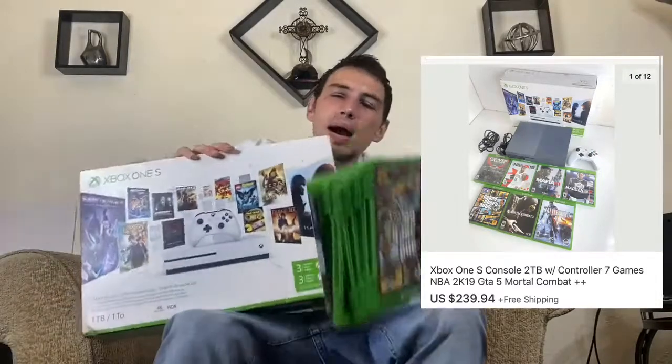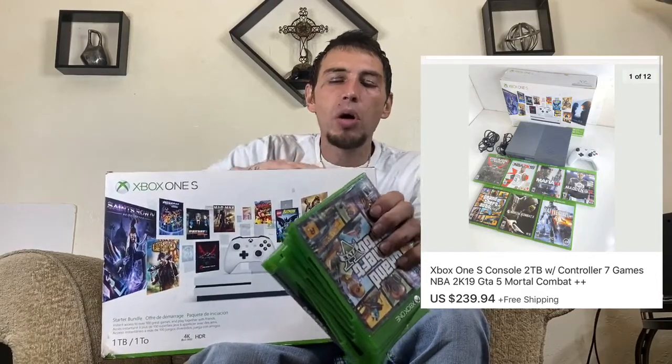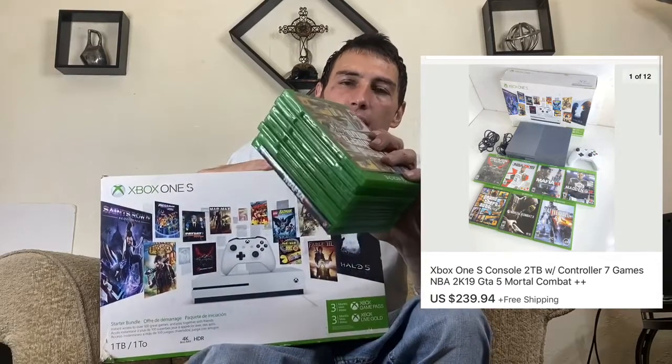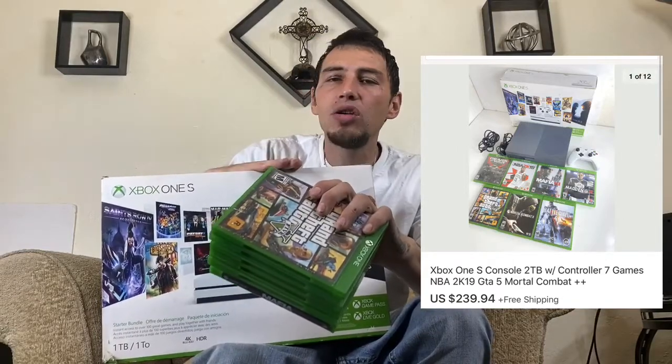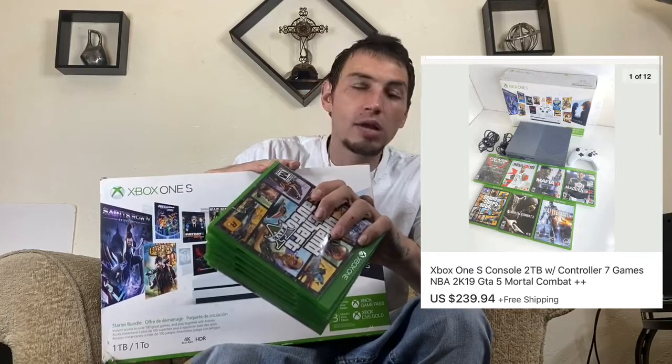Lastly, we got this Xbox One S. It's not brand new but it is in the box — it's got the cables, one remote, and seven games. Other lots were selling for around $200, but I gathered all the games I could, bundled it together, made it look very nice, and I got $239 for it. Thank you so much for being here — enjoy the thrift store footage coming up.